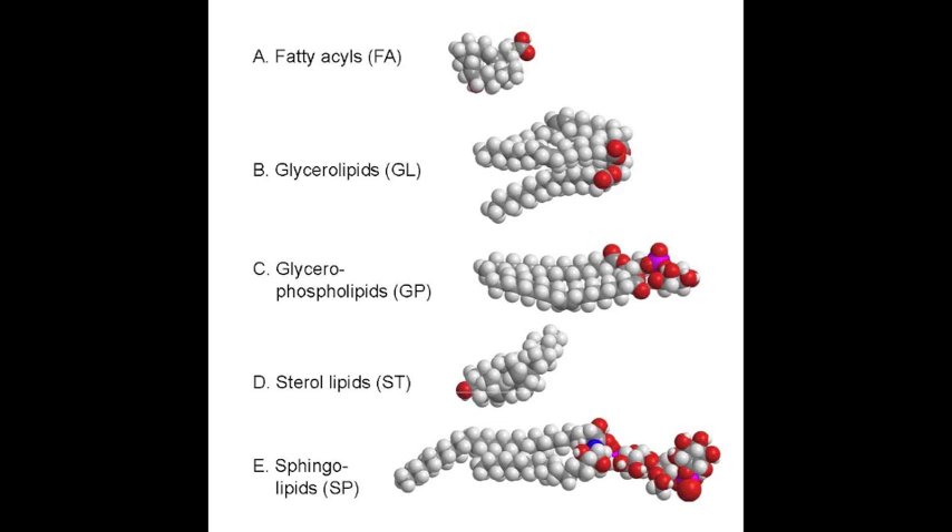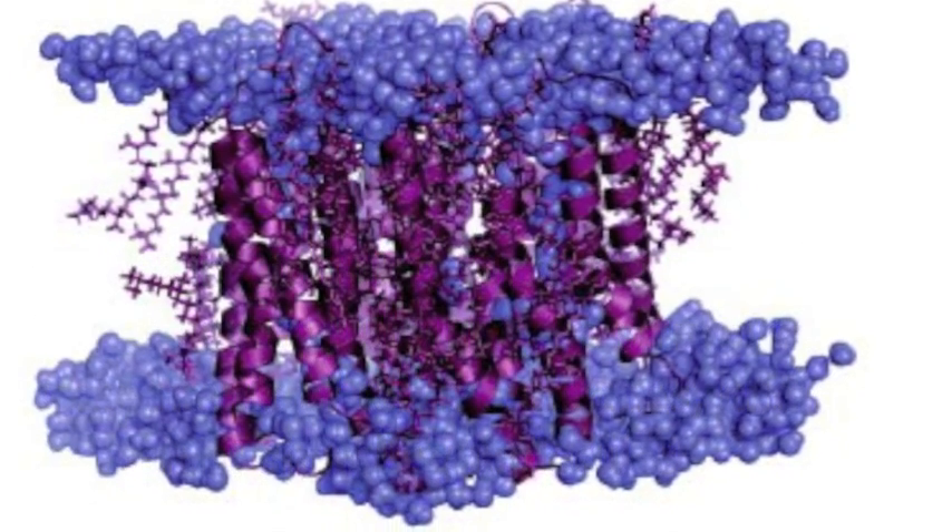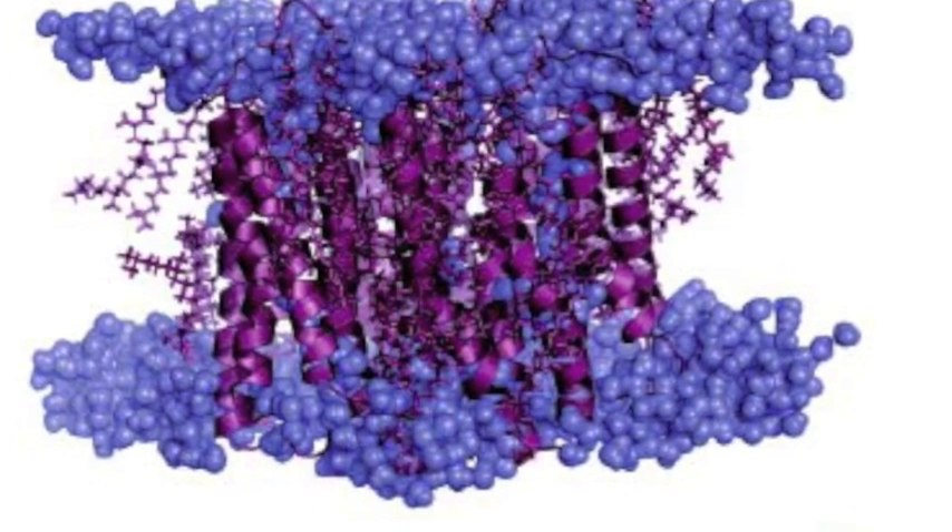I'll take you to the fatty shop. I'll give you a steroid shot. Look at all the fat I've got. Oh yeah, it's the lipid spot. You can get them at McDonald's, Burger King, or Wendy's too. Just don't forget about the whole lipids crew.